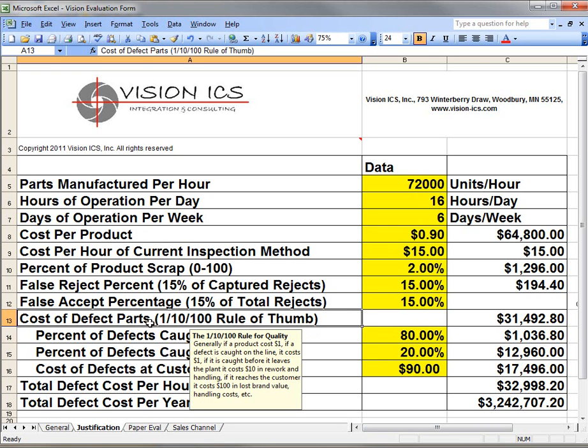The next rule of thumb is the 1-10-100 rule. This basically says if we catch bad product in the line, it costs us a dollar. If we catch it before it leaves the plant, it costs us $10 in terms of rework and extra handling. And if it reaches our customer, it costs 100 times the value of the product. The 100 is the variable one — for some industries, if I got a can of green beans with the wrong label, it probably wouldn't bother me much. But if I had a medical device with the wrong pills, or if I was allergic to nuts and got green beans with nuts, this could wind up in a lawsuit. So it really varies from industry to industry.